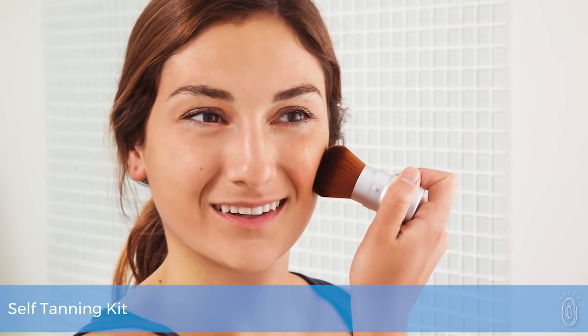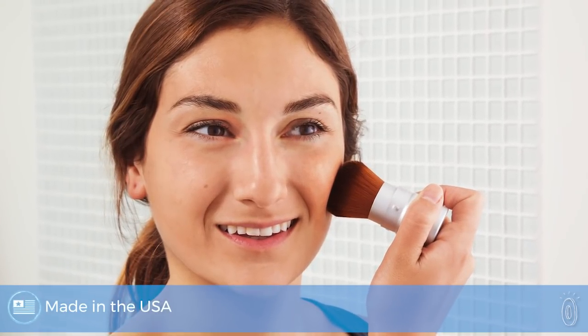The self-tanners from Tan Me give you a healthy, shimmery tan without looking orange. The magic comes from a plant-based ingredient in the formula that reacts with the amino acids in your skin to give you that custom golden glow.